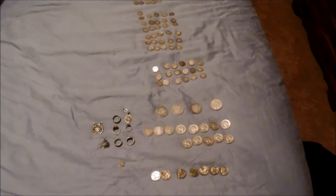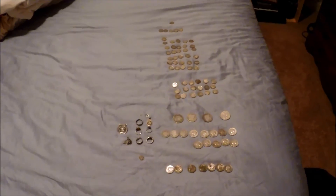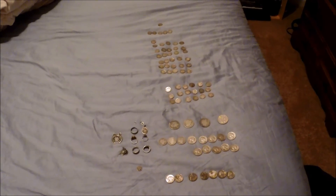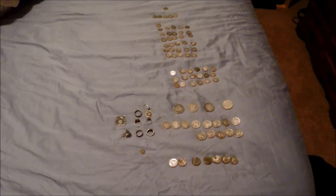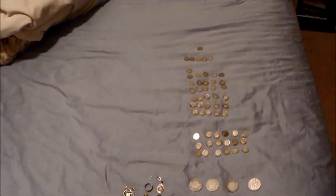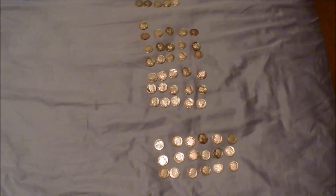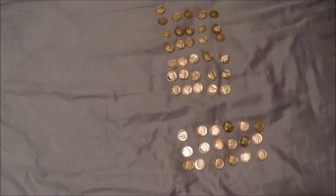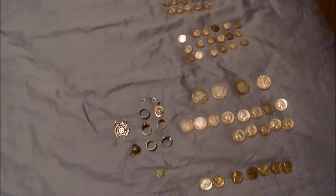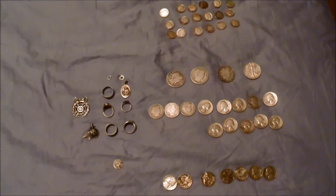Hey guys, Two-Tone Joe here. Like my copper finds video 2014, I wanted to do a silver 2014 finds video, so that includes jewelry and little miscellaneous things. I got them all lined up here on the bed — it's kind of the only big place I could lay all this stuff out so it sticks out better. I didn't want to put it on the table because it's wood, it just didn't really look good on camera.